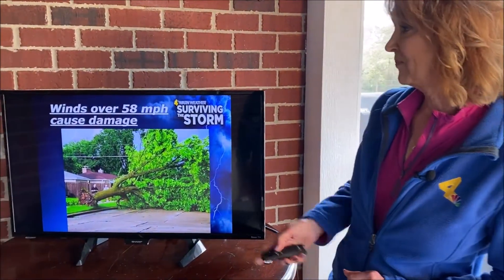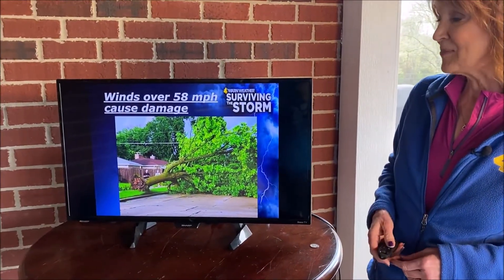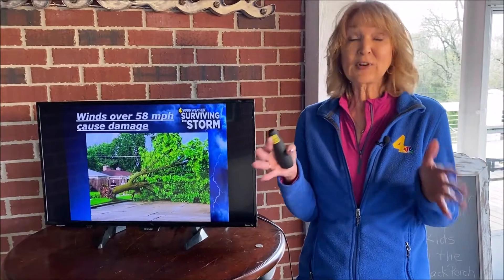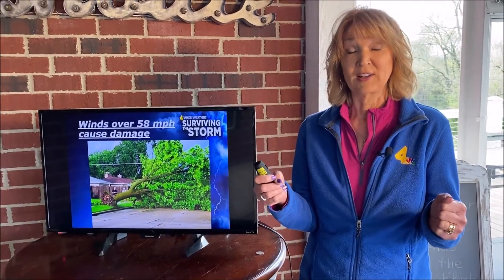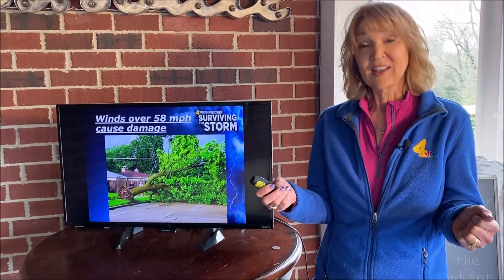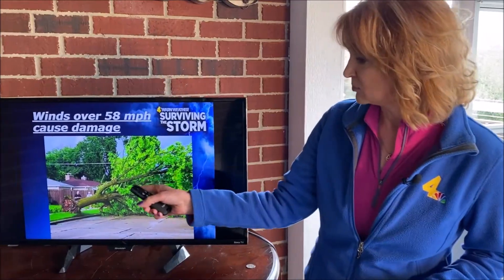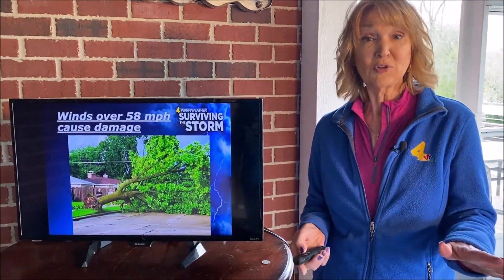Winds that are 58 miles an hour or greater cause damage. For example, if you're driving down the interstate with your parents and they're going 70 miles an hour — it's just a little bit slower than that. That kind of wind can cause damage: bring down some trees and also do some roof damage.